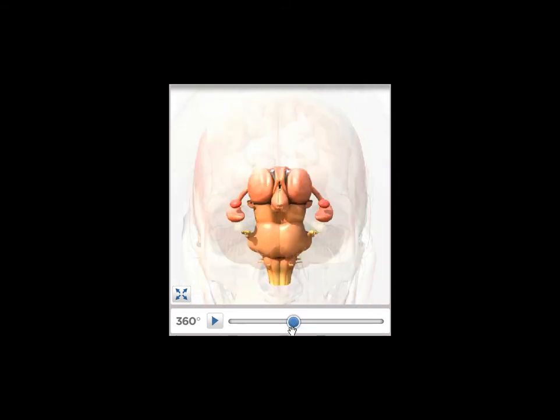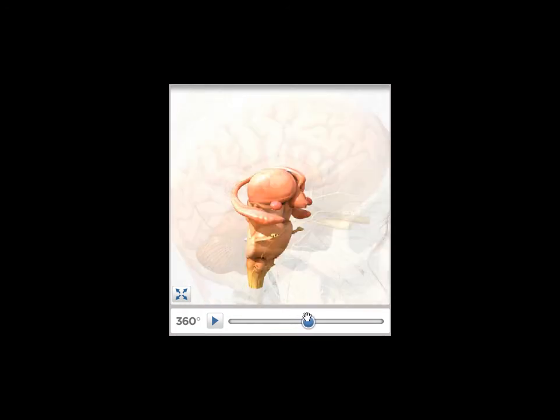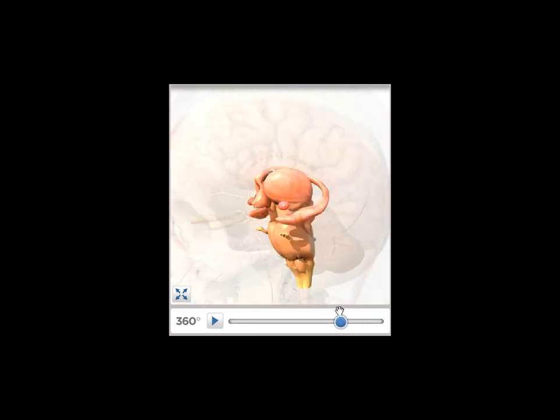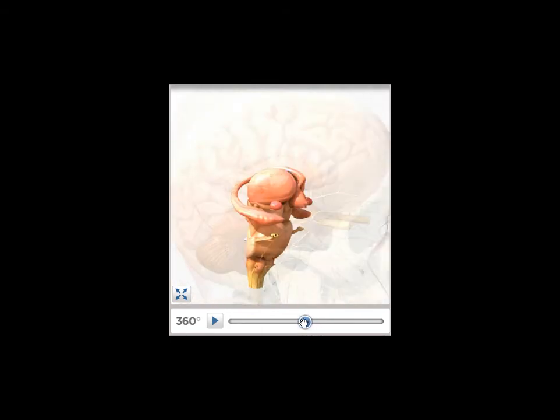We're looking now face-on to the particular subject, and you can see the larger structures of the cortex beyond it. When you rotate it, we're looking at the person's left side, then continuing to the back, and then to the right side. So it gives you an idea of what it actually looks like on the interior.